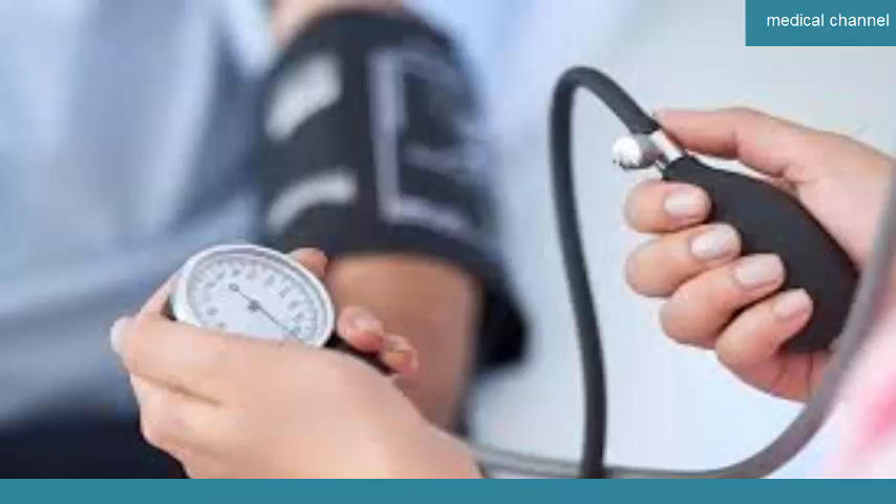Unmanaged high blood pressure causes damage to your arteries, especially those in your kidneys and eyes. It can also increase your risk of stroke, heart attack, and other cardiovascular problems.